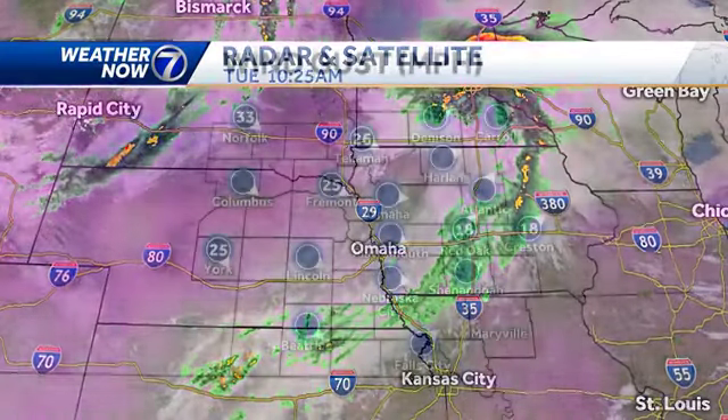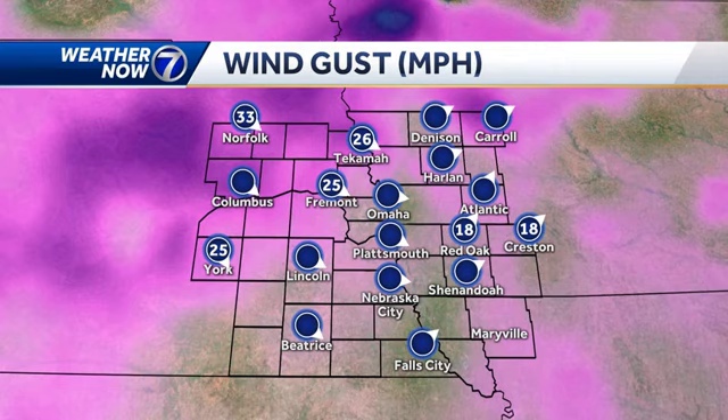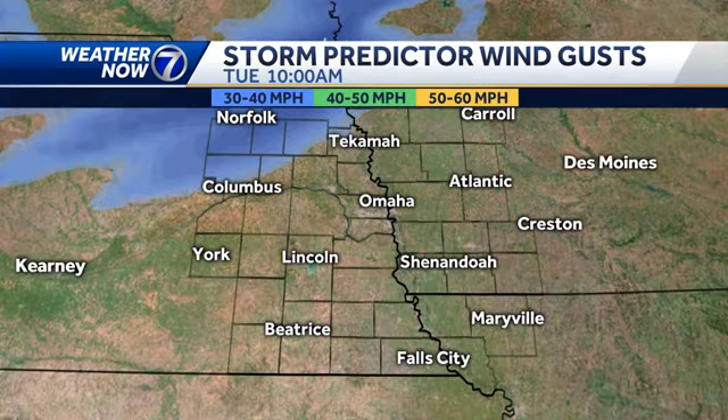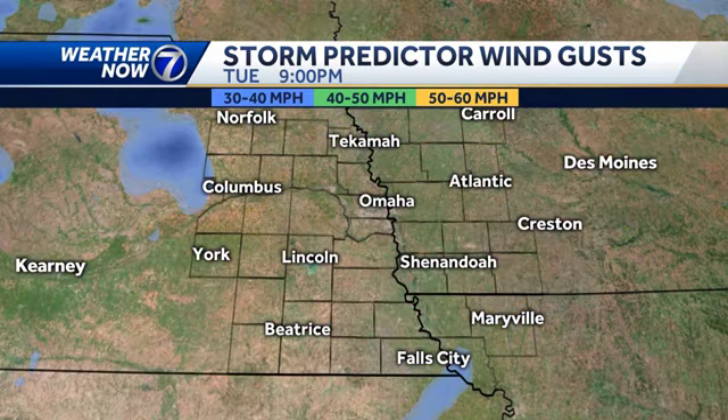That disturbance will bring a few more thunderstorms late this afternoon and into the evening. Some of the storms could have small hail and gusty winds. Winds are already picking up, gusting between 20 and 30 miles an hour northwest of Omaha, and we could see gusts up to 40 miles an hour today. Anywhere where there's blue on the map, expect wind gusts between 30 and 40 miles an hour, with some green-shaded areas potentially seeing gusts topping 40 to 45 miles an hour.